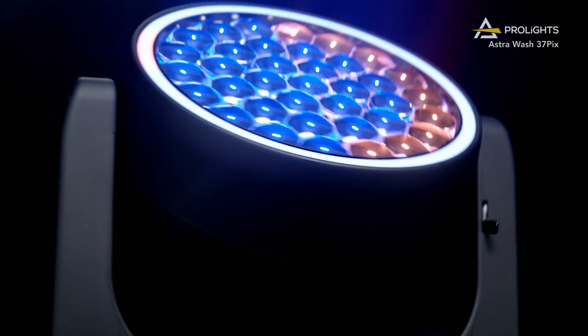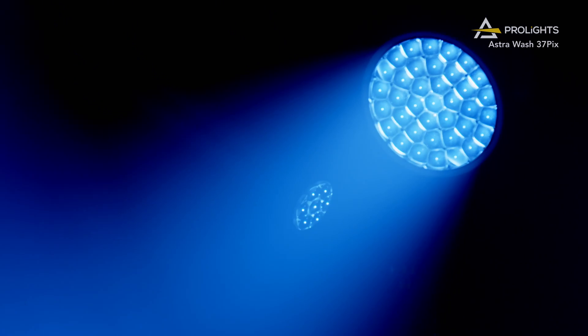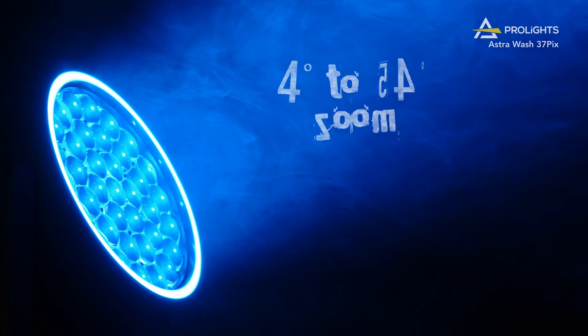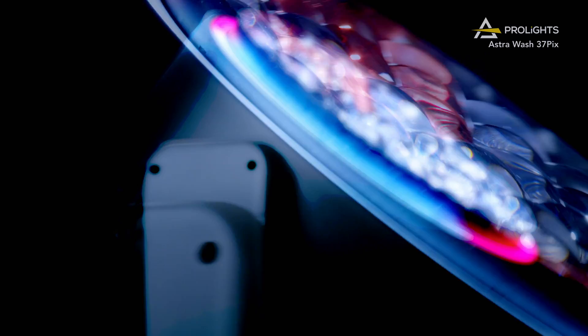This is the Astrowash 37Pix. ProLights has added a third moving wash to the Astrowash range with 37 40W RGBW emitters and a wide zoom range of 4 to 54 degrees, capable of outputting nearly 18,000 lumens.